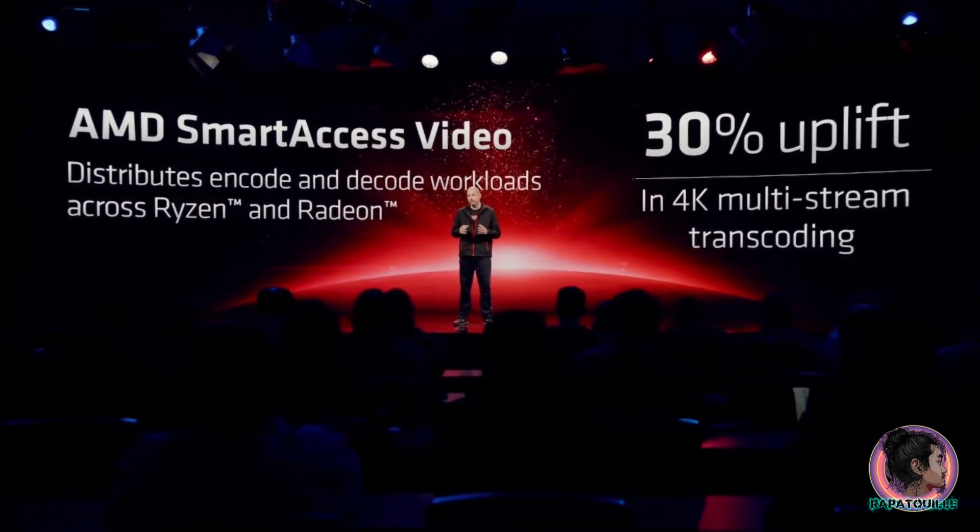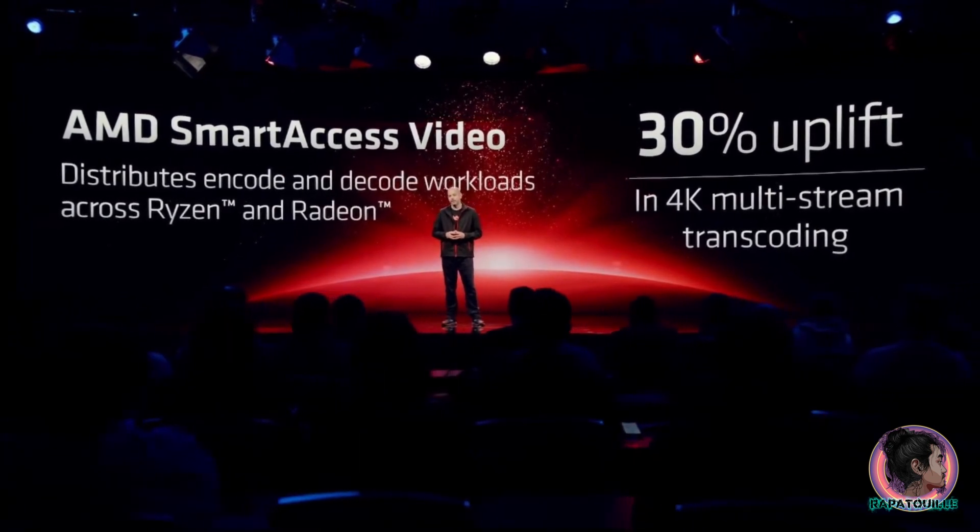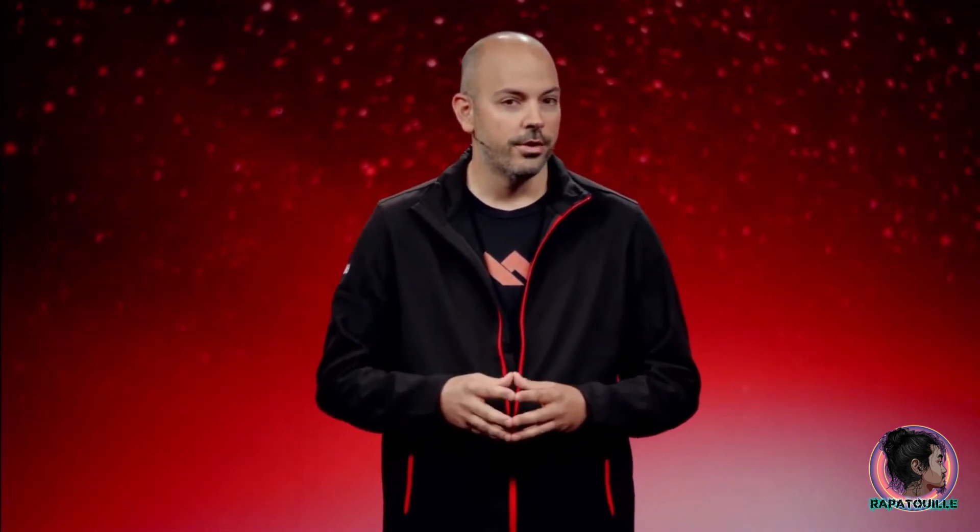This enables faster 4K and 8K editing. When it comes to batch transcoding, Smart Access Video reduces parallel transcoding times by nearly one-third. Smart Access Video will be available across applications like OBS, Premiere Pro, FFmpeg, and more starting in December.